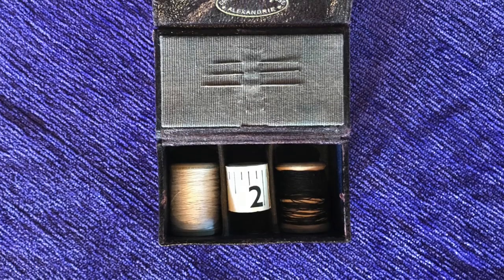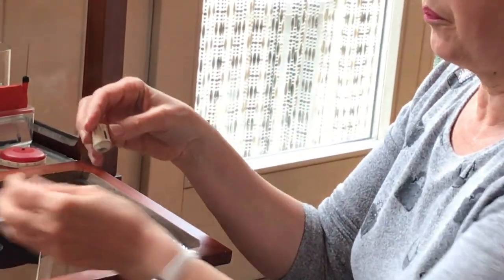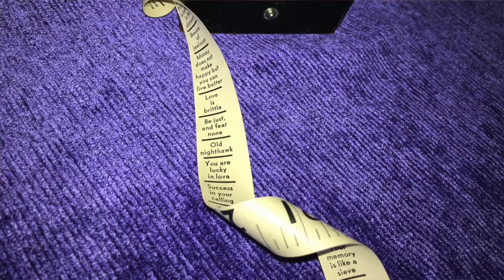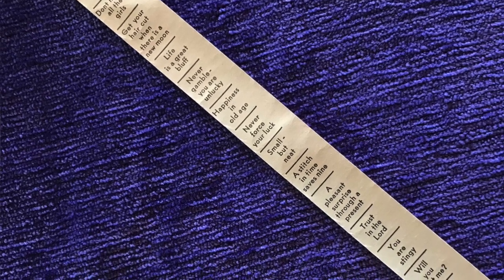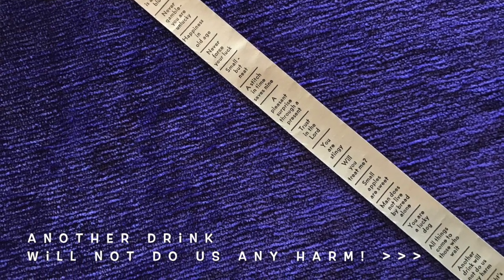And then you get things like this. This was a really great buy — one franc. It's a little leather box, printed that it's made in France. I didn't know what it was at first, and it's paper. It's in inches, which was really unusual. And then all of a sudden I realized the other side is fortune telling. It says things like: 'small but neat,' 'a stitch in time saves nine,' 'a pleasant surprise through a present,' 'trust in the Lord,' 'you are stingy,' 'will you treat me?' So like, you're measuring yourself and you could tell your friend — the girls would be there and you'd say, oh, I'll see what your fortune is. And it's paper, so that's even more special because it's probably from the 50s and it's still survived as this little tiny piece of paper.